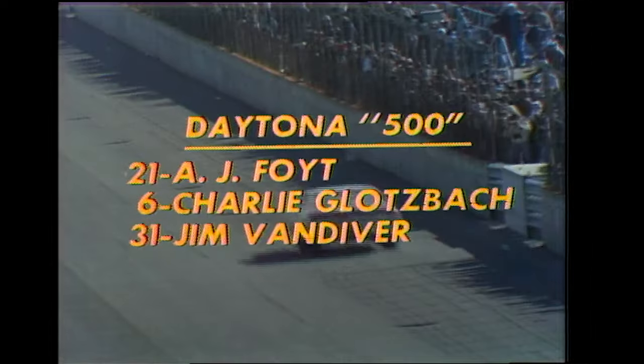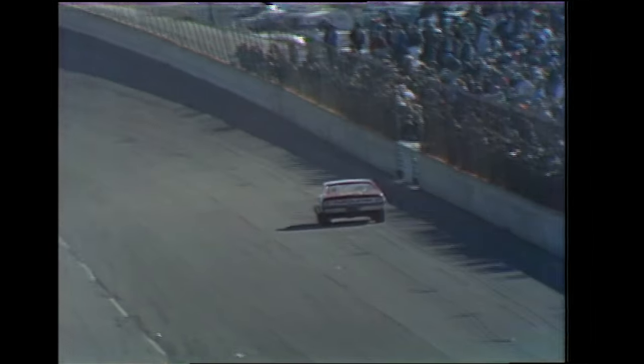A.J. Foyt with two laps to go. The information passed from the Woods Brothers pit — if he can keep it going, he's going to go home with $38,400. Running in second place right now is Charlie Glotzbach, Jim Vandiver, Benny Parsons, James Hilton, Cale Yarborough, all still running. Some of the favorites: Richard Petty out with a blown engine, Mark Donahue out with engine trouble, Bobby Allison running with a very sick engine for about 200 miles, Buddy Baker wrecked, and Bobby Isaac went out early with ignition trouble.